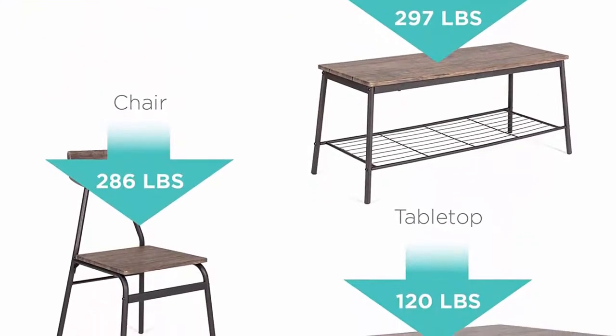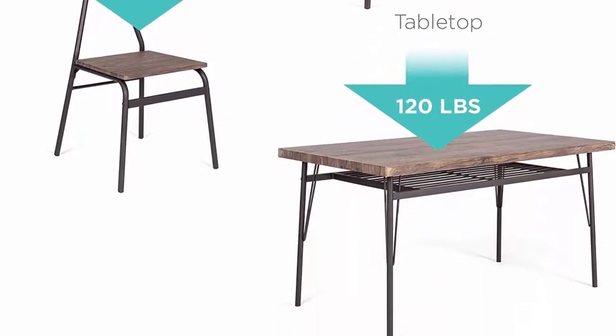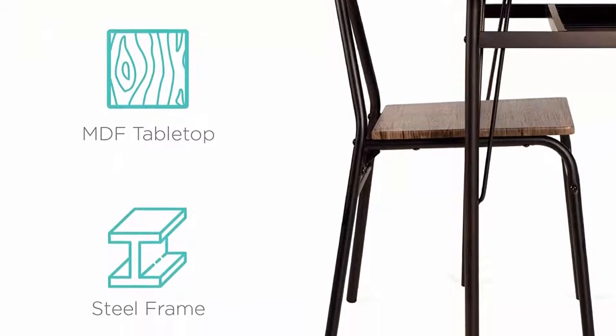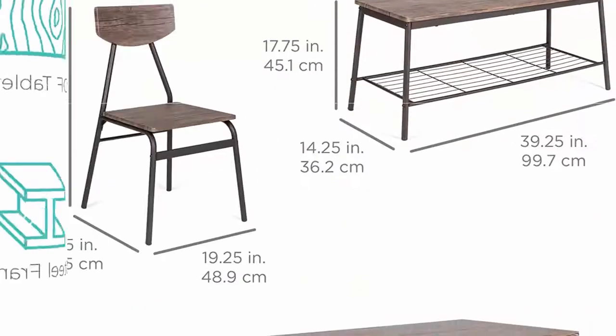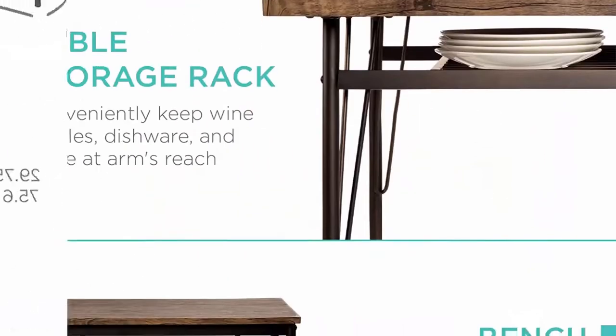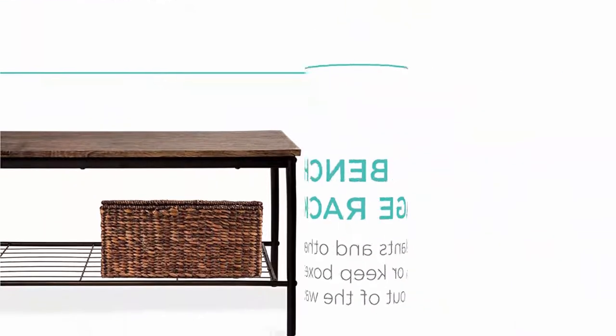The rectangular vinyl-wrapped MDF tabletop is cut extra thick, making it perfect for eating dinner, working on a laptop, or playing games with friends and family. Easy to clean — smooth table and chair finishes let you easily wipe them clean, so your dining set can maintain a new look through years of use.